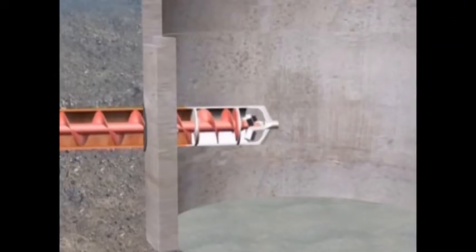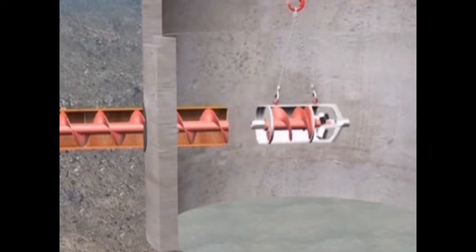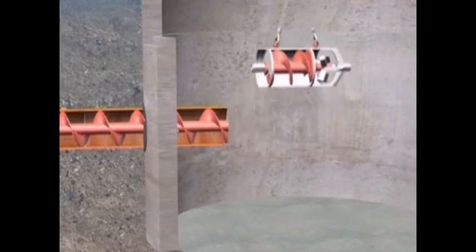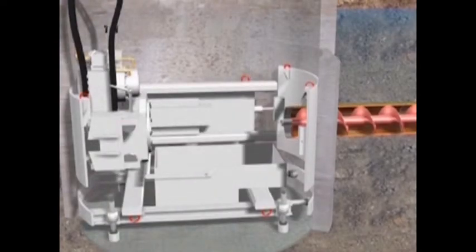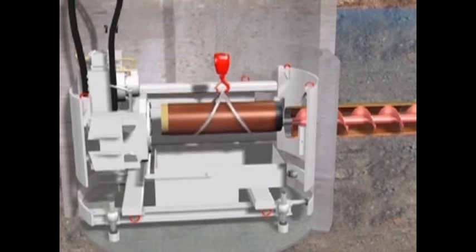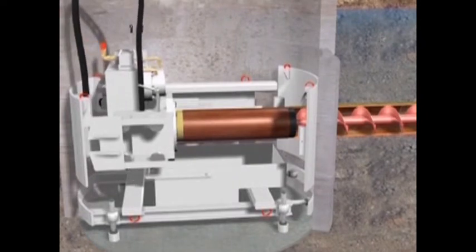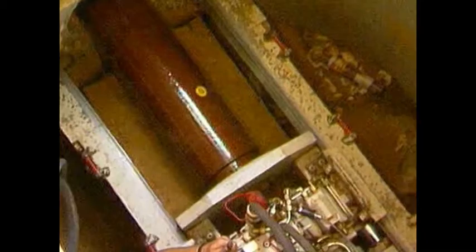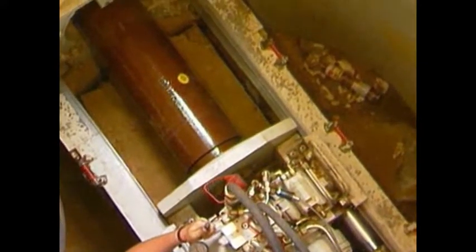When the reamer arrives in the target shaft, it is uncoupled and removed. If the outer diameter of the product pipe corresponds to the diameter of the steel casings, the first product pipe is coupled directly to the last steel casing in the starting shaft. When the clay jacking pipes are pushed in, only the skin friction has to be overcome.